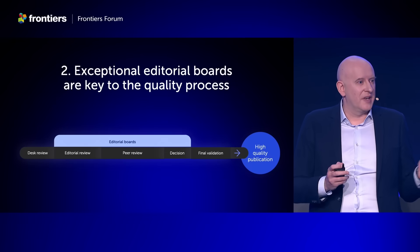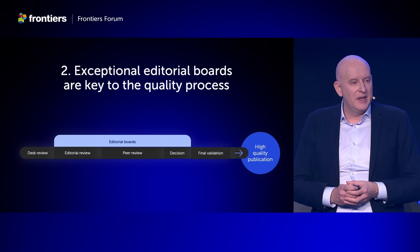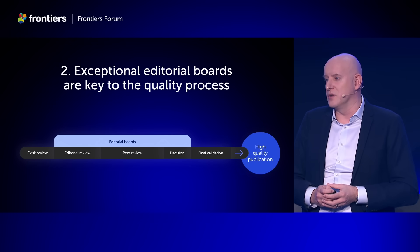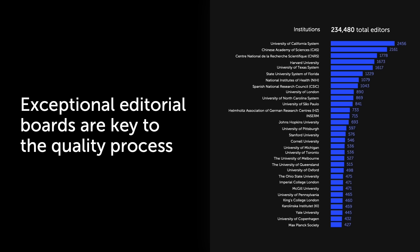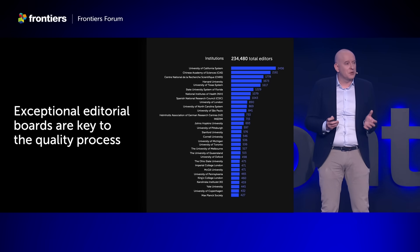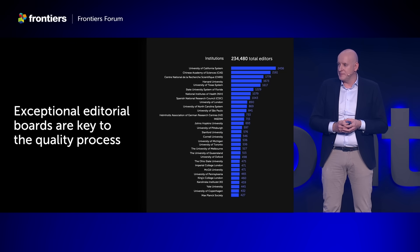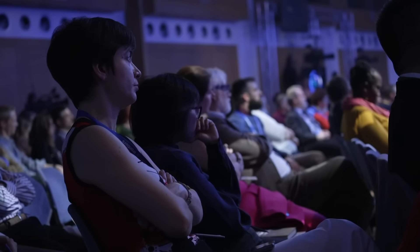When a manuscript has made it through the desk review stage, it's time to involve our editors. It's incredibly important to have the best researchers from around the world — researchers with the right expertise and experience that set the bar and the example for research in their field. Our editorial boards today represent the best institutions from around the world. We put so much attention into who we invite to these editorial boards, and it's also important that we grow them as the journals grow, especially since associate editors are in high demand. Only well-sized editorial boards can cope with this growth without putting unnecessary strain on individuals.